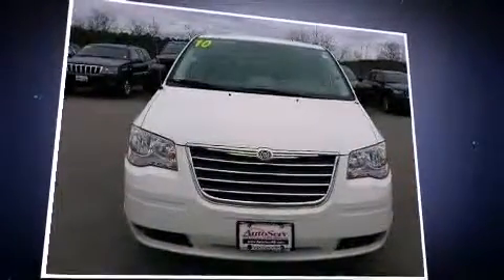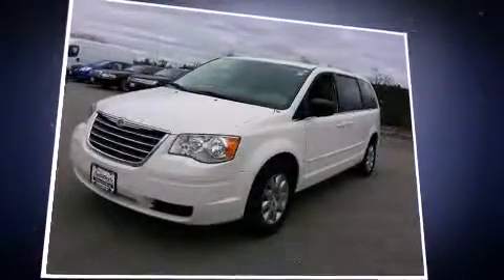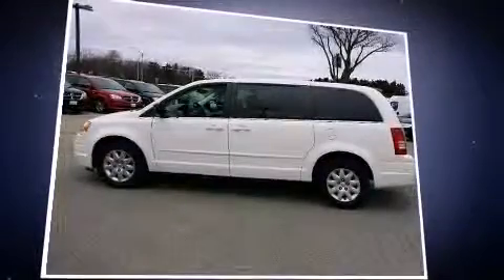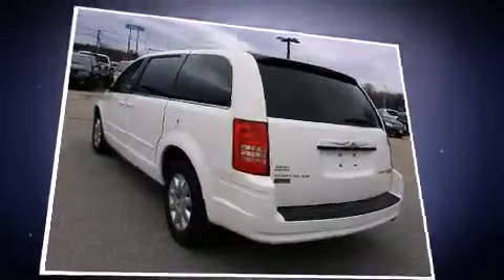Chrysler infused the interior with top-shelf amenities such as delay-off headlights, a rear window wiper, a tachometer, adjustable headrests in all seating positions, removable floor console, and power windows.